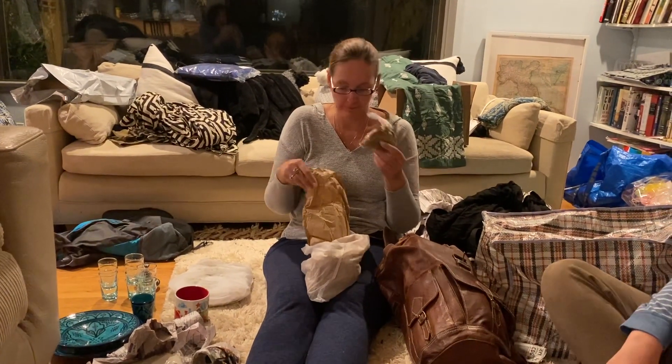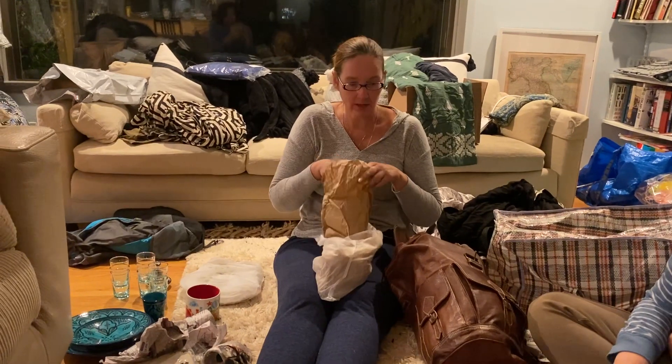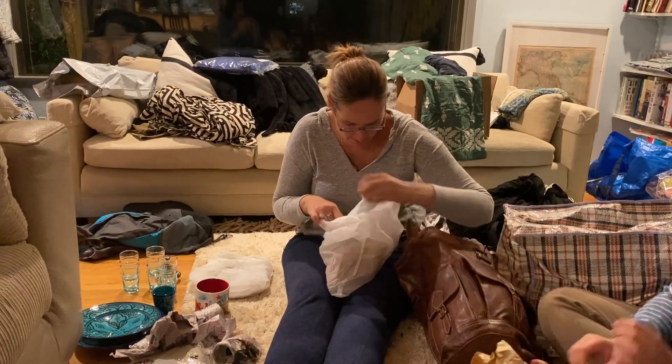This is coffee spices — Moroccan spice coffee is really good, so I got the spices for that.